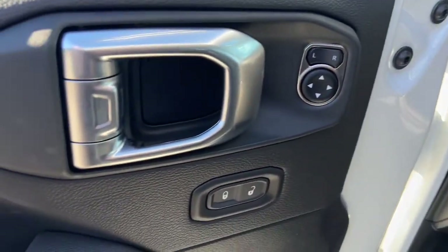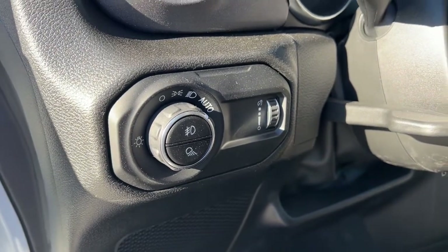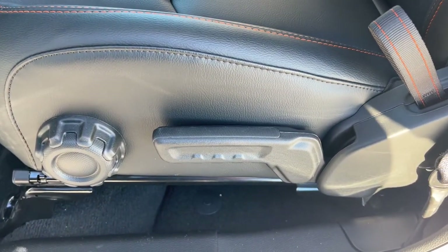The following are some of this vehicle's highlighted options: navigation system, keyless entry, iPod and MP3 input, and premium sound system.